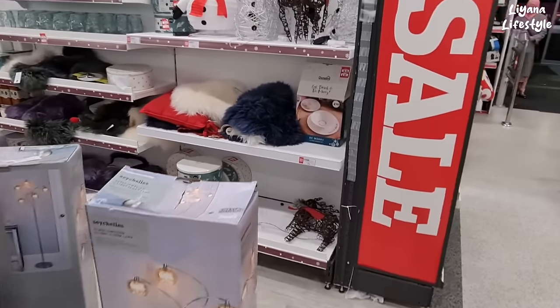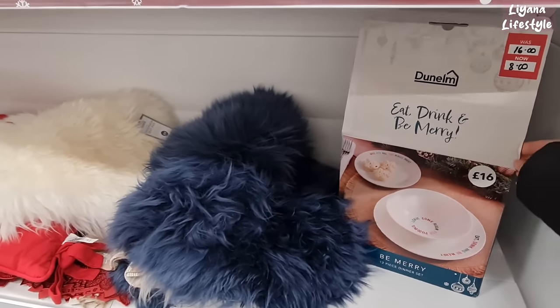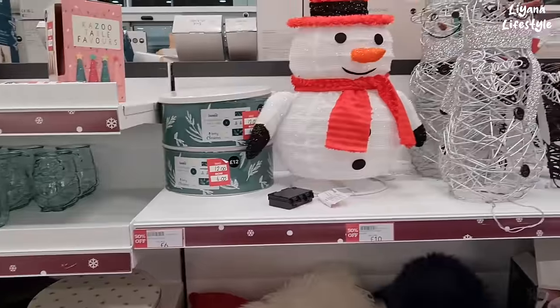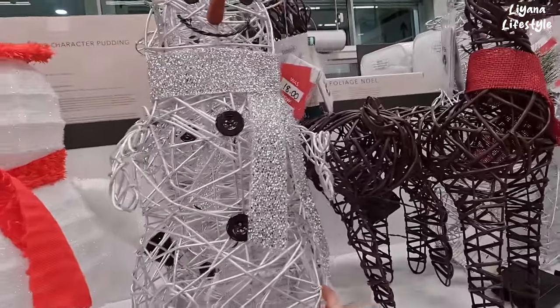And of course we've got some Christmas items as well. This whole dinner set is now £8 from £16. We've got the tins here, reduced half price — £6 now. The snowman's £10. And how about these ones? Now £9.